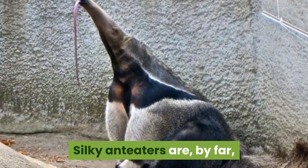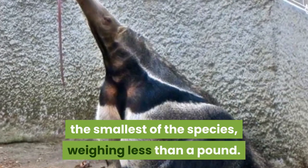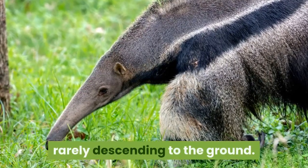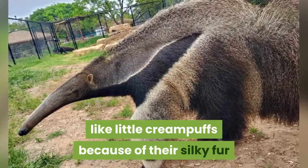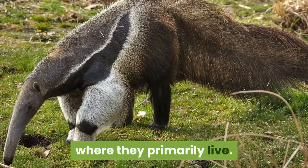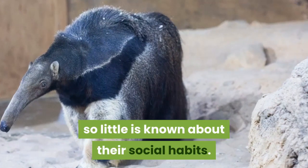Silky anteaters are, by far, the smallest of the species, weighing less than a pound. They are nocturnal creatures, living high up in trees, rarely descending to the ground. These animals almost look like little cream puffs because of their silky fur that resembles the seed pods of the ceiba trees where they primarily live. They are difficult to find in the wild, so little is known about their social habits.